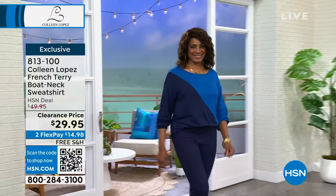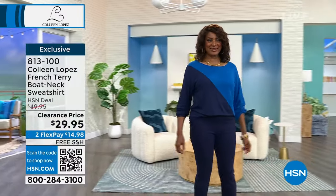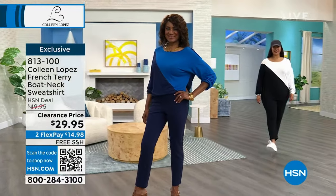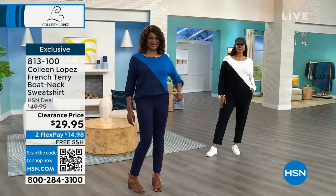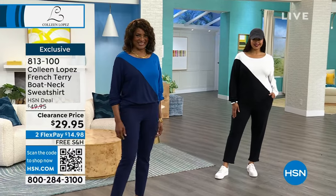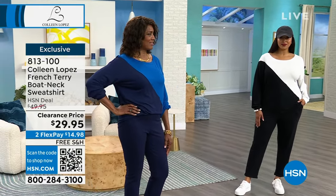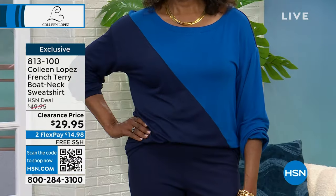We're starting out with the French Terry Boat Neck Sweatshirt for $29.95. I've got black and white — which is what Emily's wearing — and blue navy, which is what Ingeborg's wearing on the runway. Inger, what size are you in this? Medium. Is that your regular size? Yes — so medium here is an eight to ten.